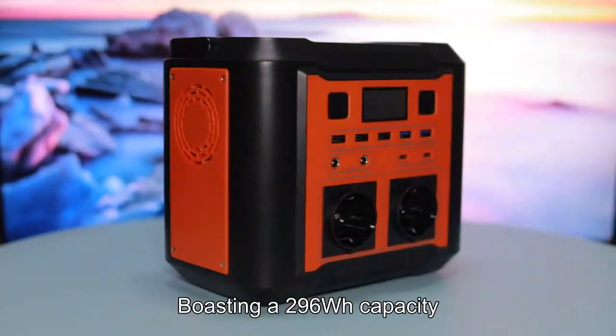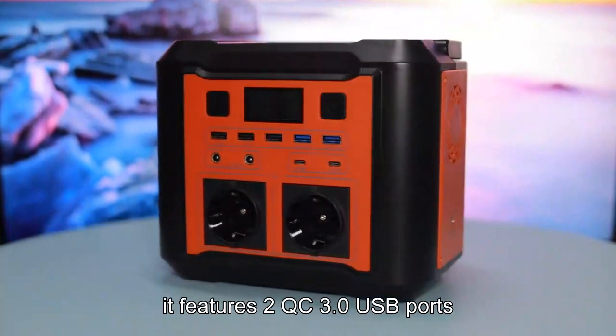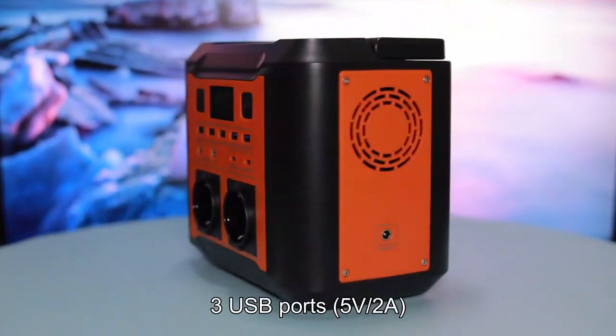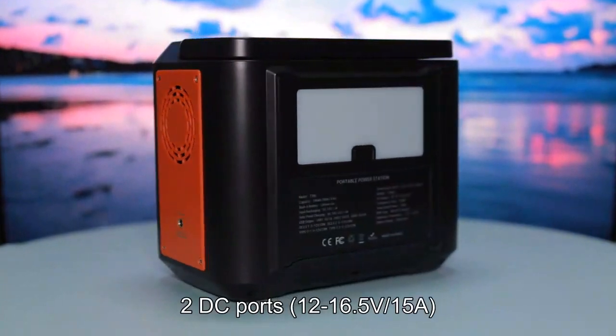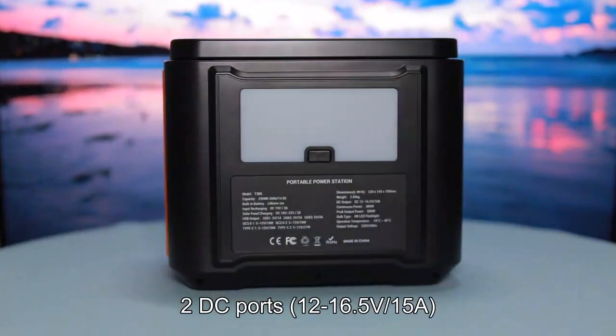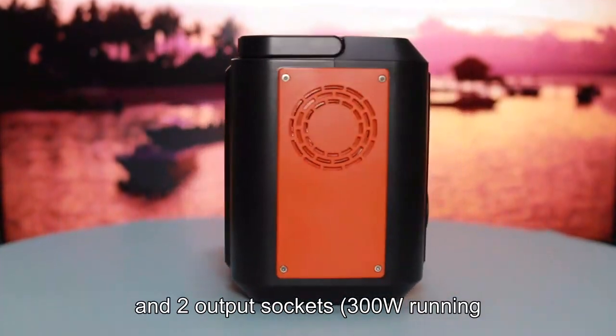Boasting a 296WH capacity, it features 2 QC 3.0 USB ports, 3 USB ports (5V, 2A), 2 Type-C ports, 2 DC ports (12V/16V, 5V, 15A), and 2 output sockets with 300W running and 500W peak power.